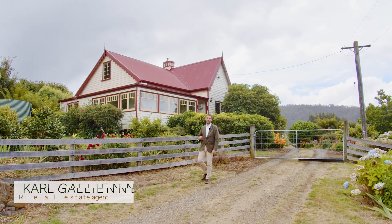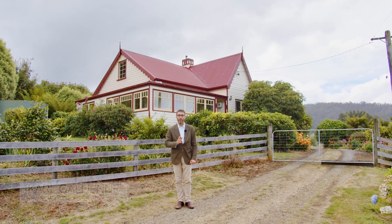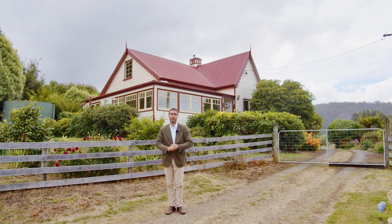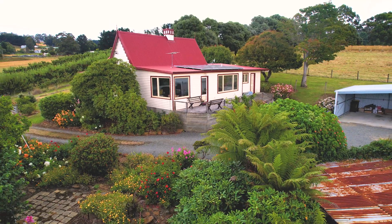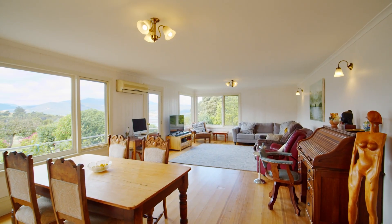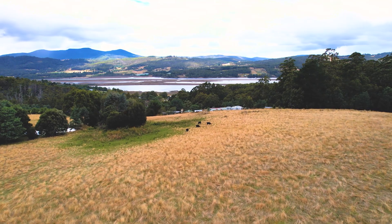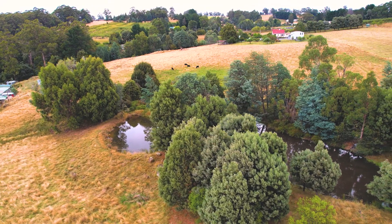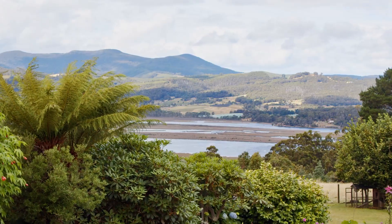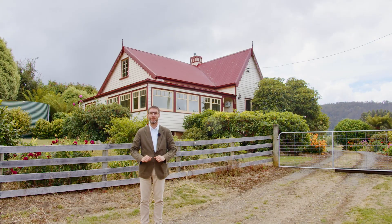Hi there, it's Carl from The Property Culture. We are at number 17 Ryan's Road in the beautiful hills of Franklin. Behind me here we've got an 1880s original house that's been beautifully renovated. We're on just over 10 acres of lovely pastures. We've got heaps of water and a gorgeous view straight down to the Huon River in the valley. Let's have a really good look around.